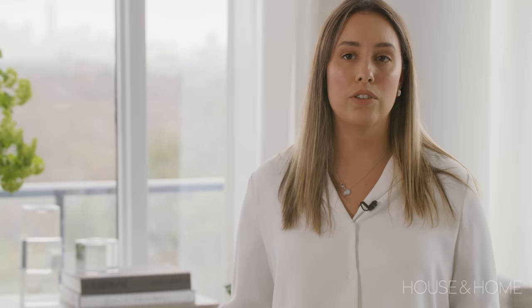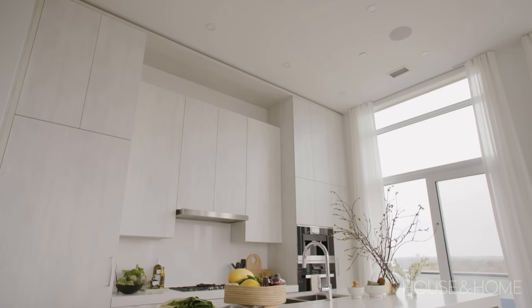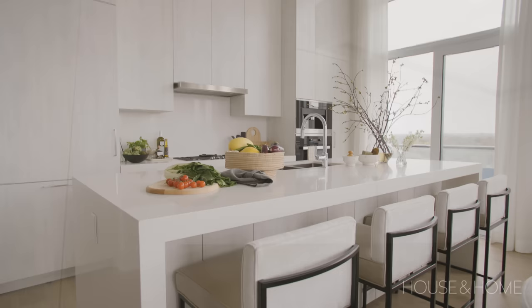With it being a condo, there are certain restrictions we had to follow — standard sizes and heights, including in the kitchen. Because the client is a little shorter, we had to incorporate that within the design and worked with the condo board to bring those upper cabinets down so she could easily access everything inside.